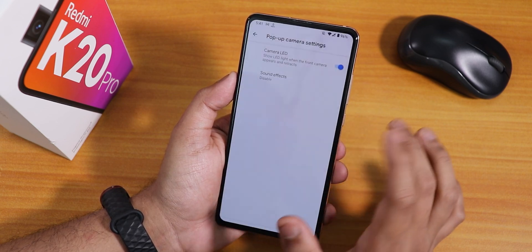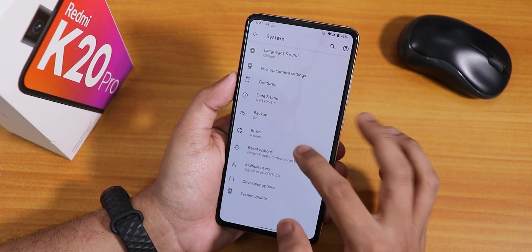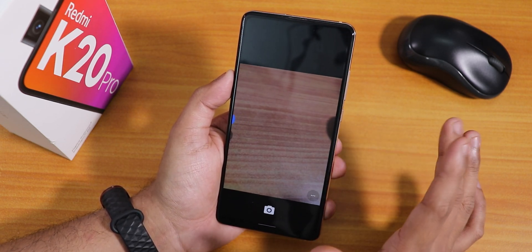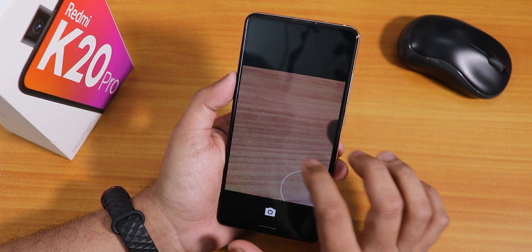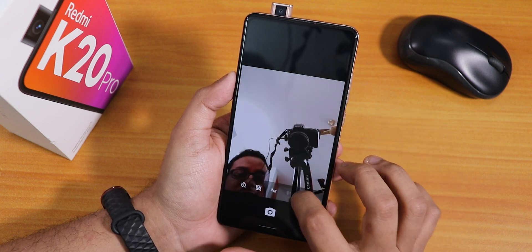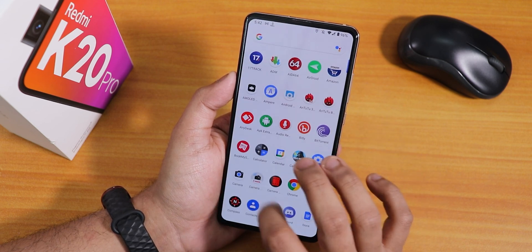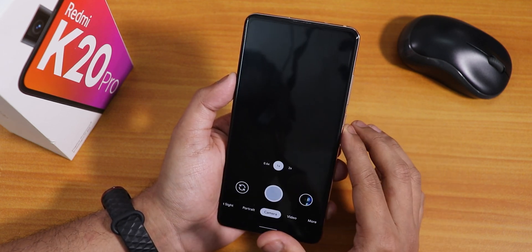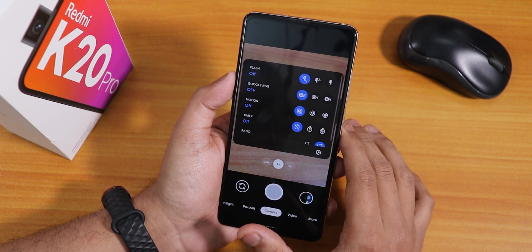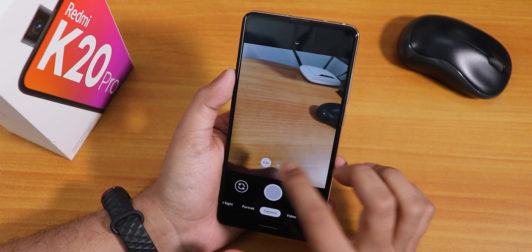We have the pop-up camera LED sounds you can enable, and the default keyboard is Gboard. Talking about the stock camera, this is an old kind of Google camera — pretty basic in my opinion. It takes time to switch to the front camera, a little weird. That's why I've installed Google Camera 7, which is the UNIXI version and has been working totally fine — the wide angle and telephoto lenses both work great.